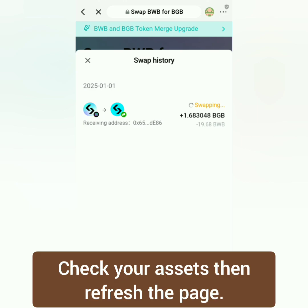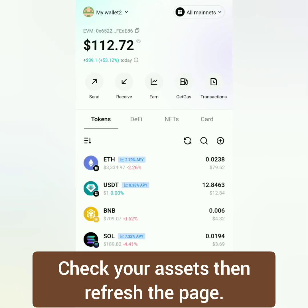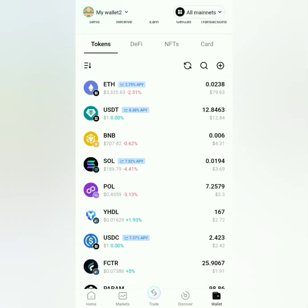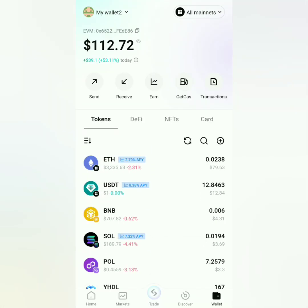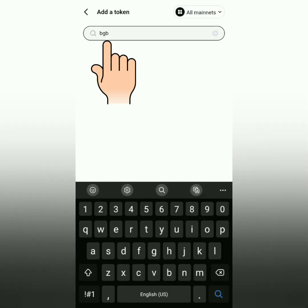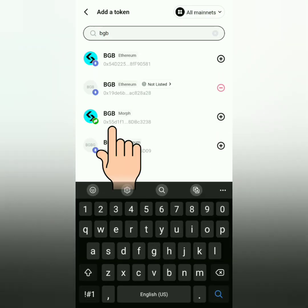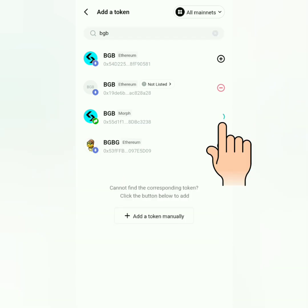It shows here that my BWB is gone, and it's still swapping in the transaction history — so it's no longer here in my portfolio. When this happens, you can click the plus sign here, search for BGB under the network you swapped your BWB into. Mine is under Morph — click the plus sign here to add it to your portfolio.